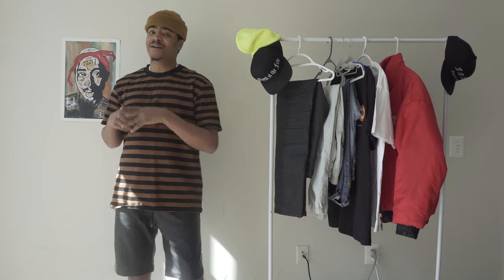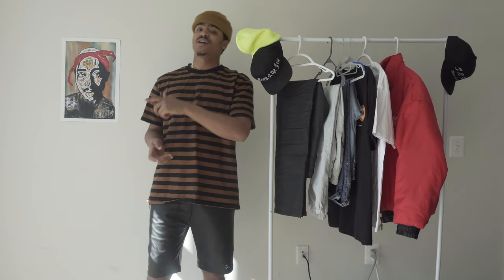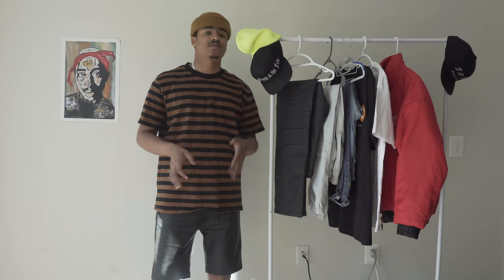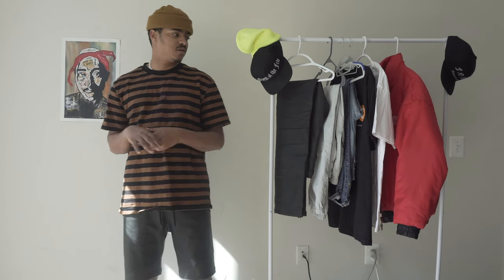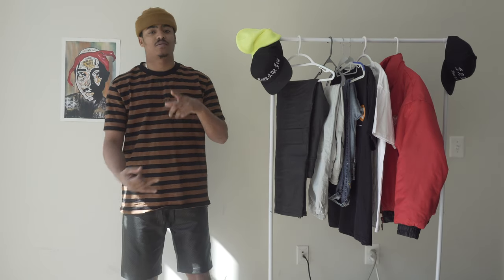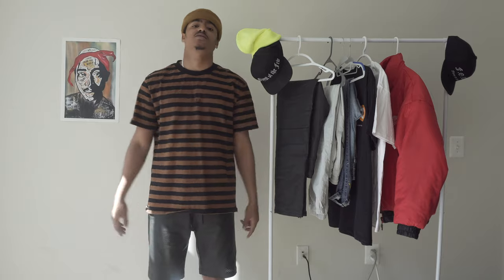What's up guys, your boy Keem back up in here with another video. I haven't given you guys a recent pickup video in a long time, so this is going to be a short and sweet video. I'm going to get into my recent pickups over the past month or so. I got some items online, got some items from New York, and I thrifted some items, so let's get right into it.